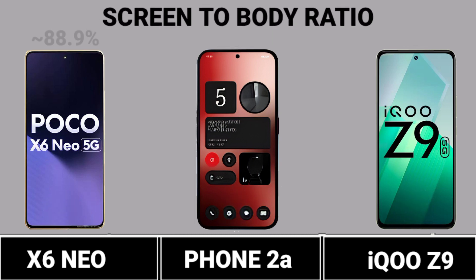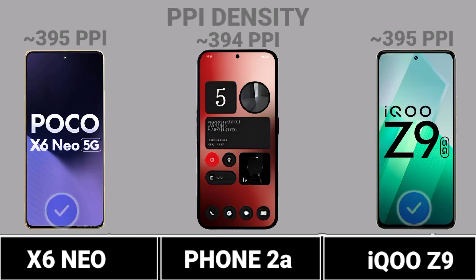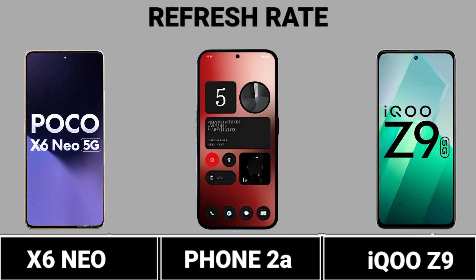Screen-to-Body Ratio. PPI Density. Screen Protection. Refresh Rate.